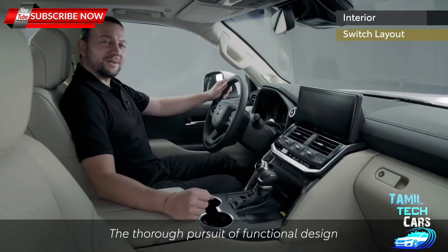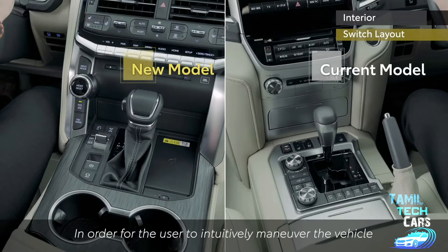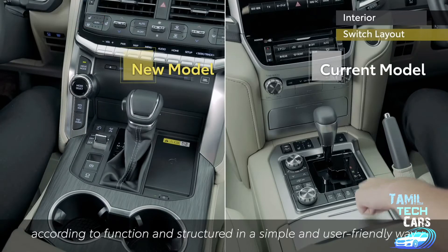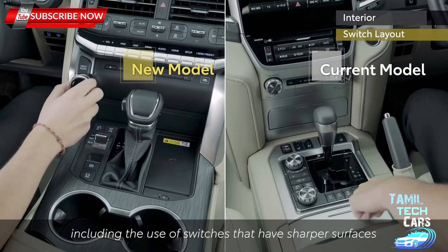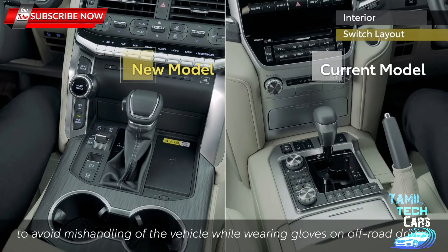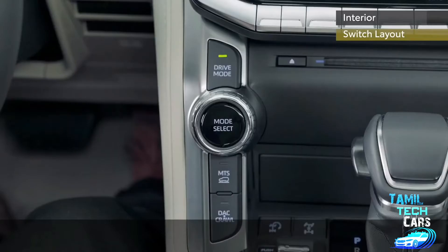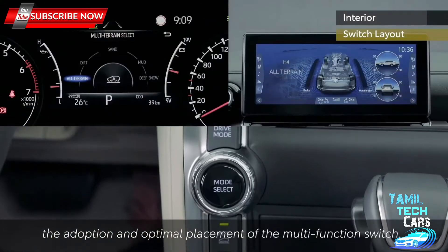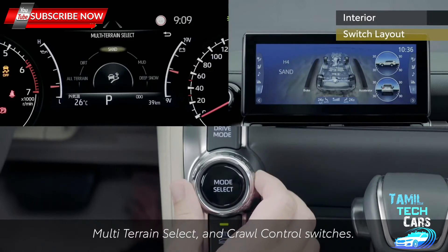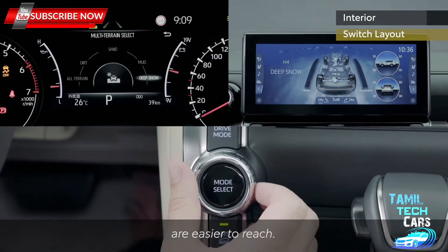The thorough pursuit of functional design was the concept behind the user interface. In order for the user to intuitively manoeuvre the vehicle under bad driving conditions, the layout ensures that switches have been placed together according to function and structured in a simple and user-friendly way, including switches with sharper surfaces and switches integrated into dials. To avoid mishandling while wearing gloves on off-road drives, Land Cruiser ensures unique heavy-duty usability. Manoeuvrability has been enhanced by integrating the drive mode select, multi-terrain select, and crawl control switches, with optimal placement ensuring frequently used functions are easier to reach.